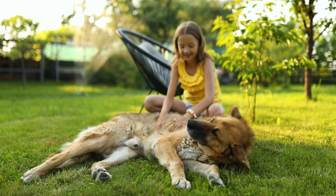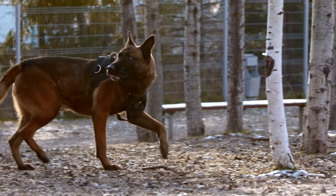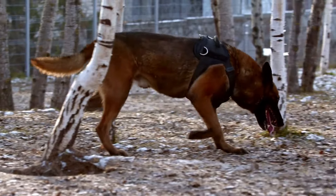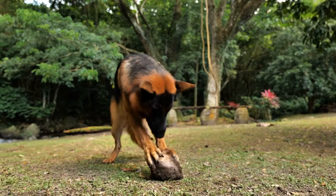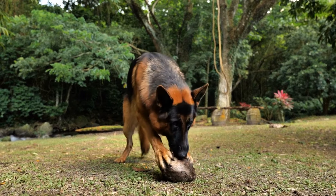This coat requires regular grooming to prevent matting and shedding. German Shepherds are a large breed, standing between 22 to 26 inches tall and weighing between 50 to 90 pounds. They are known for their strong, athletic build and are capable of running and playing for hours on end.